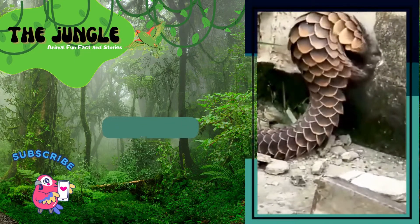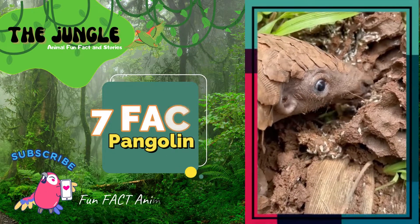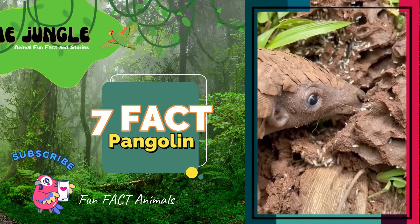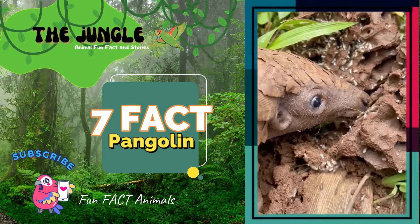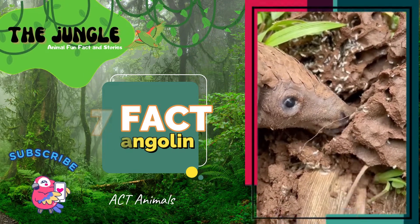Interesting pangolin facts: The pangolin is the only known mammal with hard scales that cover its whole body and overlap.